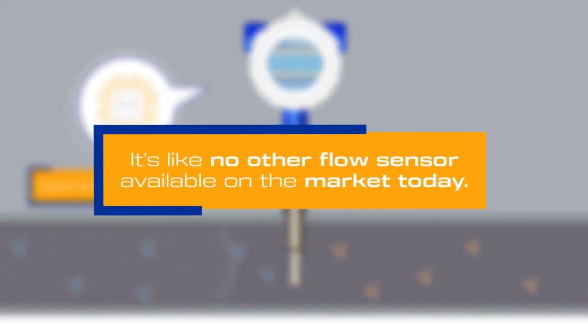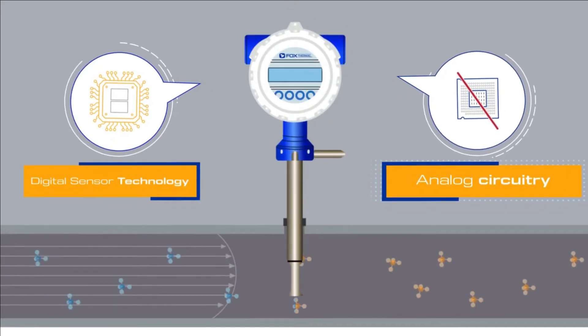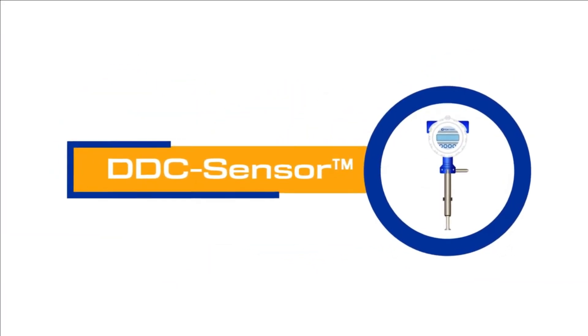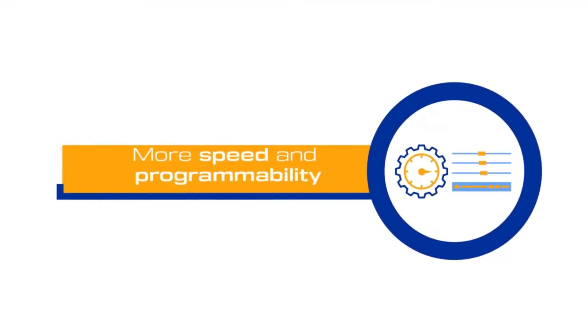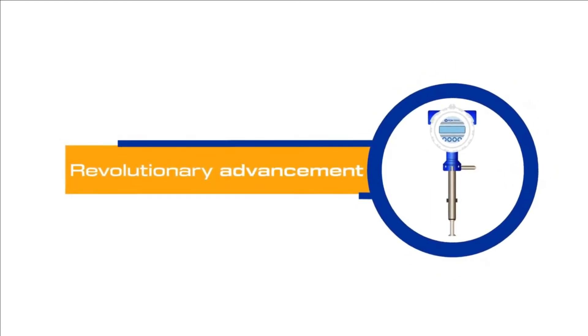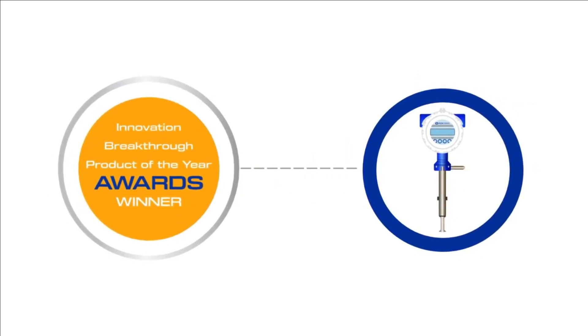It's like no other flow sensor available on the market today. Instead of using analog circuitry, FOX thermal's DDC sensor is interfaced directly to the meter's microprocessor for more speed and programmability. This revolutionary advancement in the technology has laid the foundation for award-winning and truly innovative flow meter features.